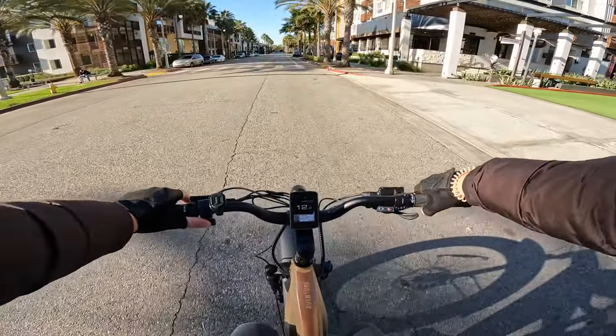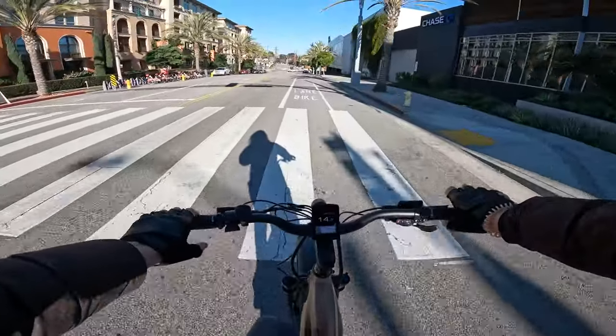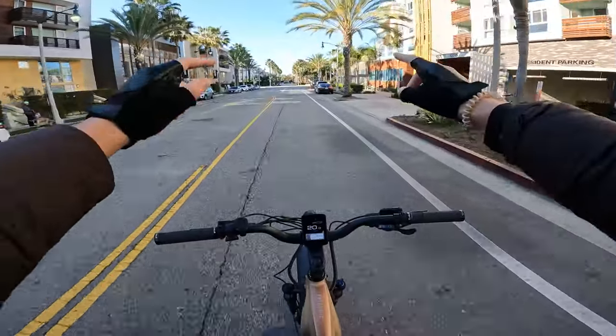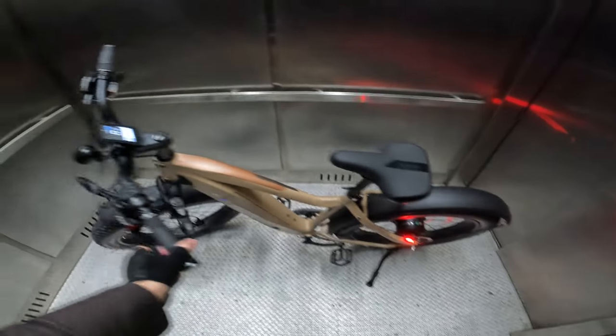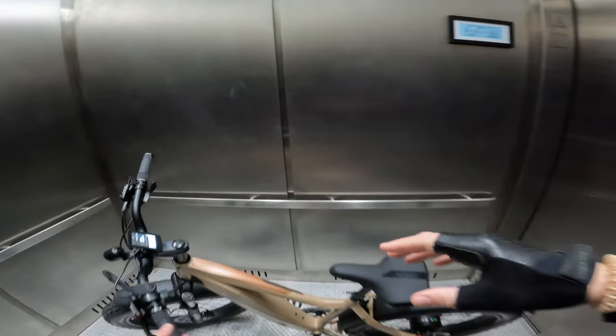That's with no pedal assist, just throttle only. In general, considering the size of this bike — 73 pounds — it actually feels pretty nimble due to the wheelbase. This one does have a brake light as well as a pretty bright headlight. Check out the full review to learn more about the Aventure.